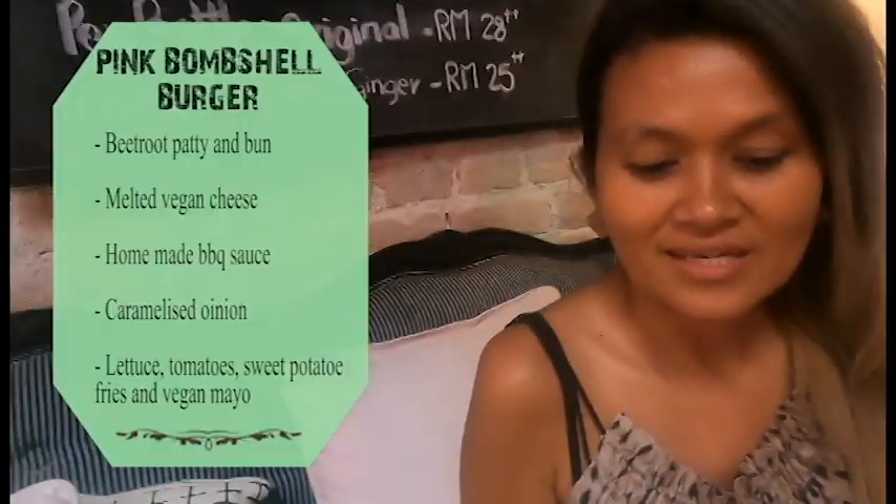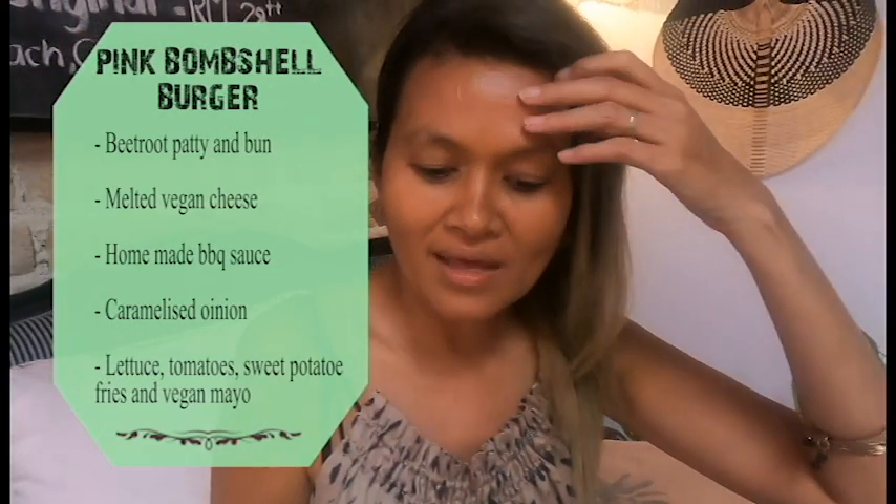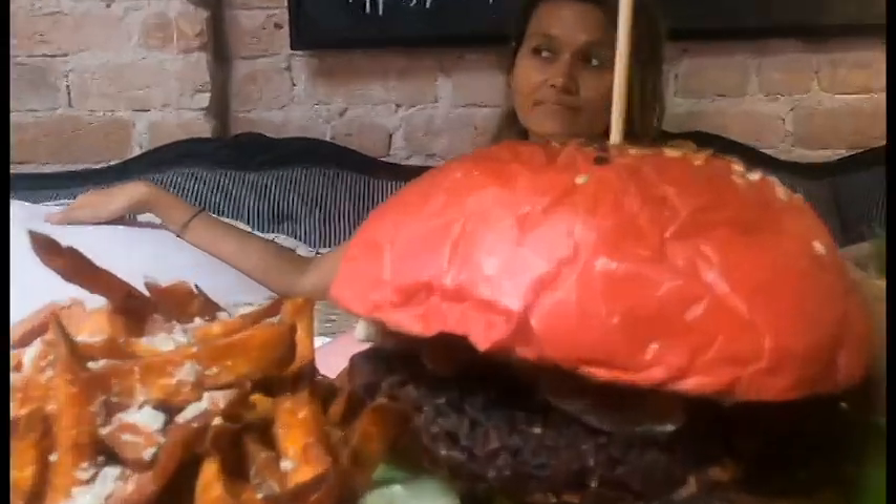Now the pink bombshell burger — it's made from a beetroot patty and bun, homemade vegan herb cheese, homemade barbecue sauce, gremolata, onion, lettuce and tomato.